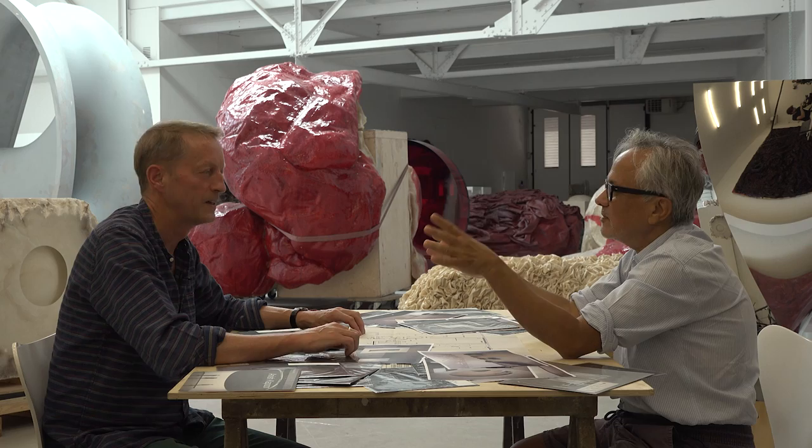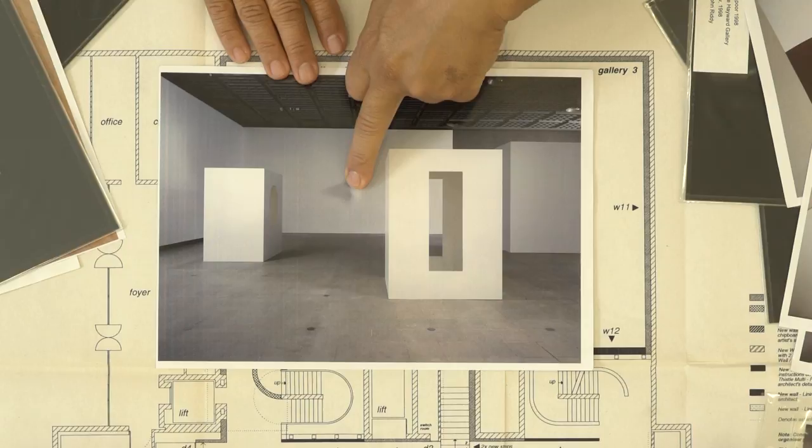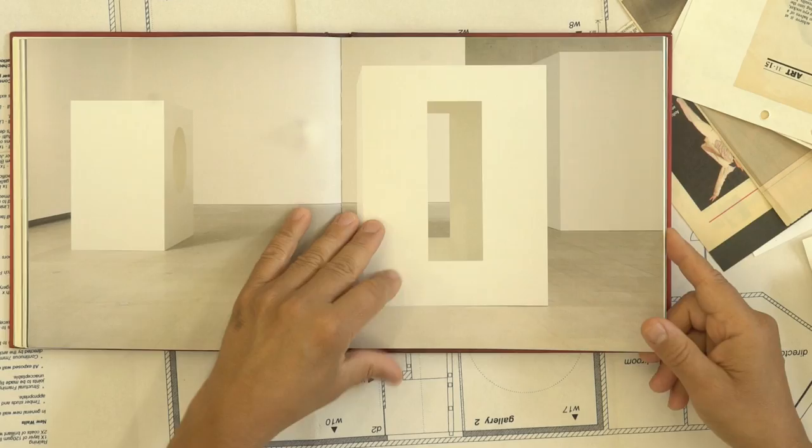But then upstairs, there was a room of the white dark objects. How do you describe that object? That is 'When I Am Pregnant,' which is a white bump on a white wall. When you view it from the front, it's sort of fuzzy and disappears. And then, of course, it's very physical and very present viewed from the side.